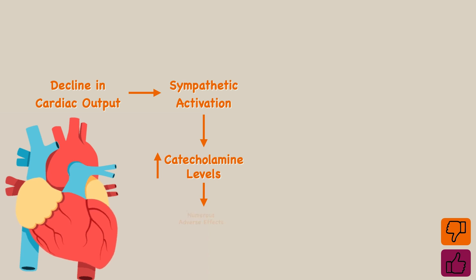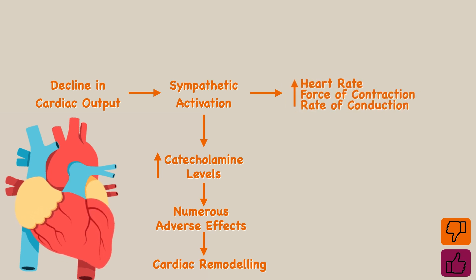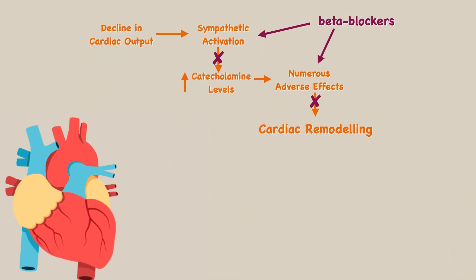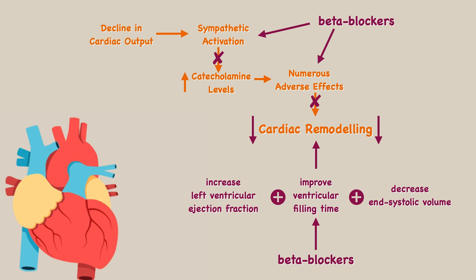Elevated catecholamines have numerous adverse effects that lead to cardiac remodeling. Other effects of sympathetic activation include an increased heart rate, enhanced force of contraction, and a faster rate of conduction. Beta blockers increase heart rate variability by rebalancing the sympathovagal axis. The adverse effects of elevated catecholamines can also be counteracted by beta blockers. Research shows that beta blockers increase left ventricular ejection fraction, decrease end-systolic volume, and improve ventricular filling time, thereby reducing remodeling in chronic heart failure.